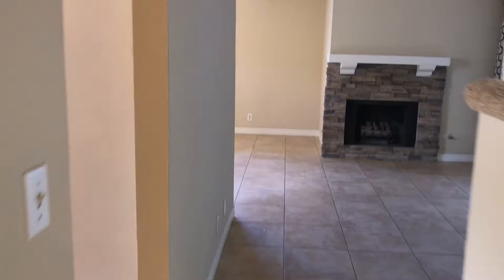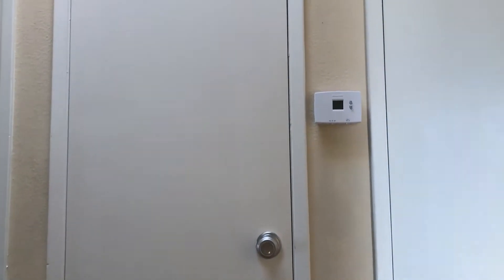Continue back into the main living space — we'll head upstairs. That's the kitchen door to the left now. Front door where we came in. Two more masters upstairs. At the top of the stairs you have a coat closet, thermostat, and more storage.